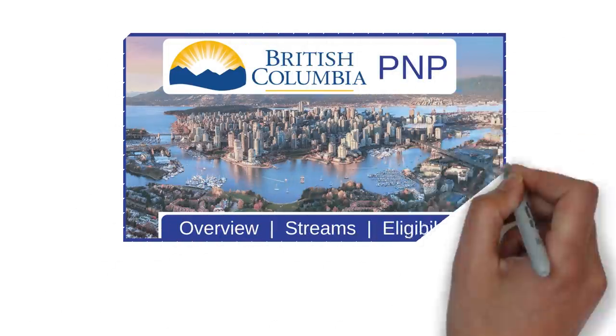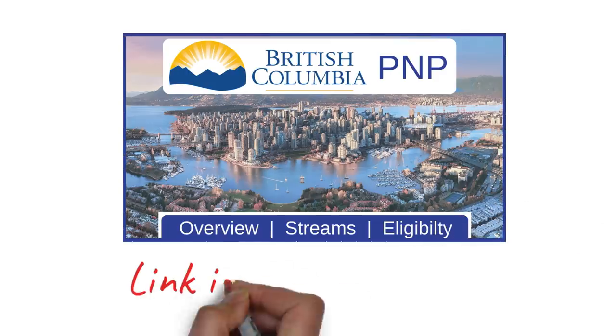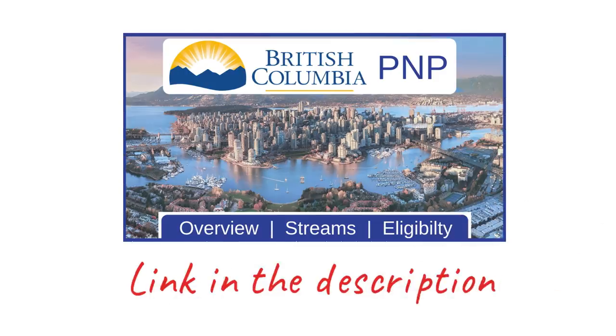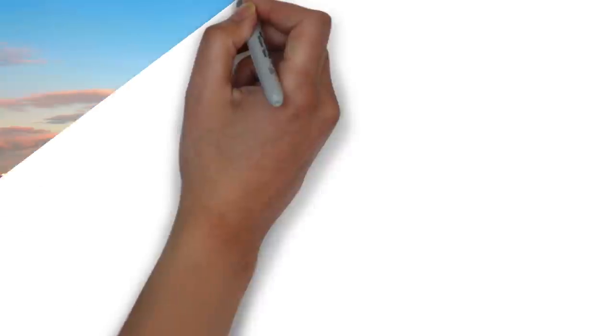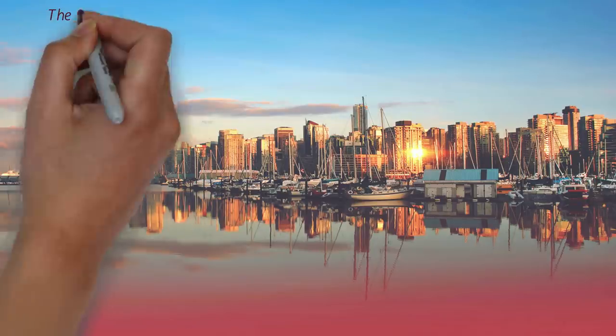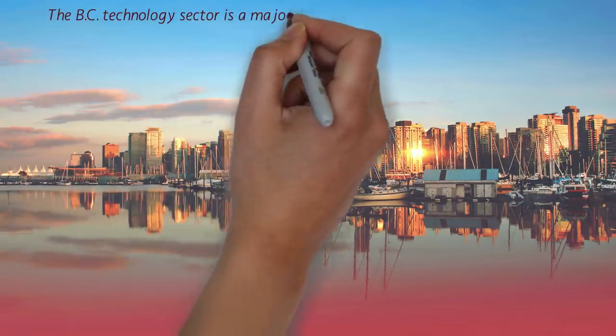Just a few days ago I uploaded a video about the British Columbia PNP program covering the overview, the streams, sub-streams, and eligibility criteria of all those streams. The link is in the description box below if you want to check it out. The video you're watching right now is the extension of that — the British Columbia Tech Pilot program. So let's begin.